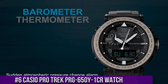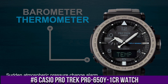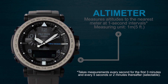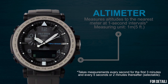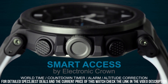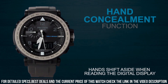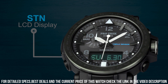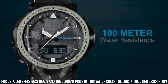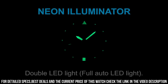Number 6: Casio Protrek PRG-650Y1CR Watch. It has Japanese solar quartz movement and 5,545 caliber. Polymer, stainless steel case of round shape. Case dimensions are 51.5 mm in diameter and 13.4 mm in thickness. The dial is black LCD. Display type analog digital. This timepiece has mineral glass. Polymer band, band color black. 100m water resistance.